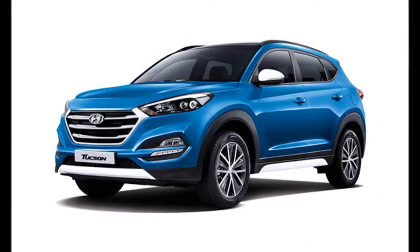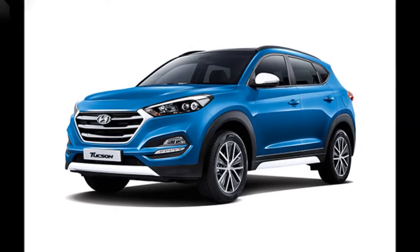The sculpted wheel arches on the sides add muscularity to the overall outer design. The rear has also been designed modishly, featuring wraparound tail lamps, a skid plate, and an integrated spoiler.